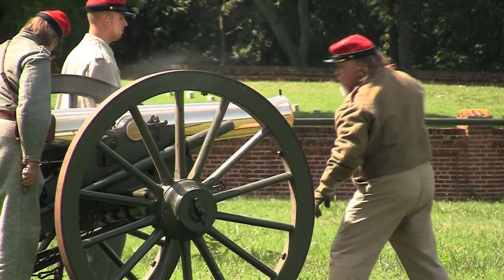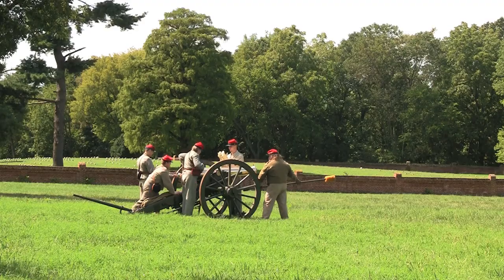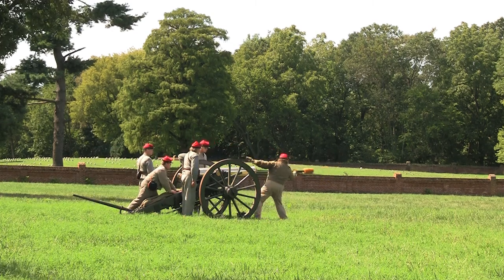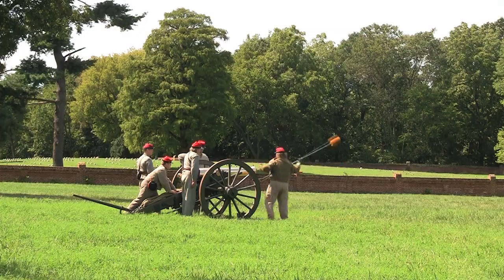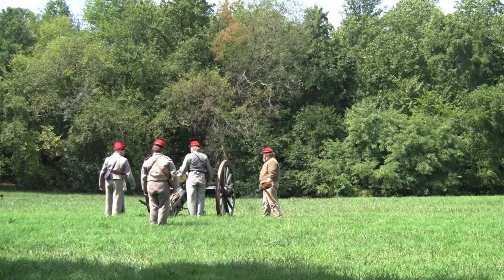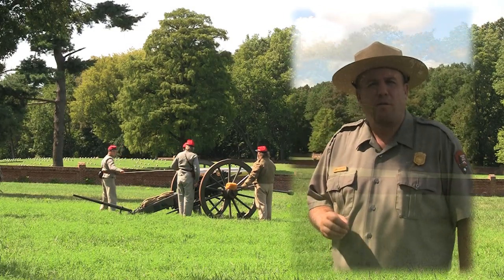What we're going to witness today is a demonstration of the artillery of the same type that would have been used by the Washington Artillery to support Confederate infantry in the sunken road and to make the ground we now stand on impenetrable for the Union forces.